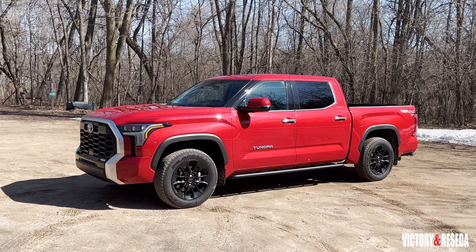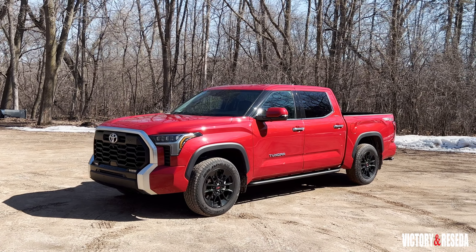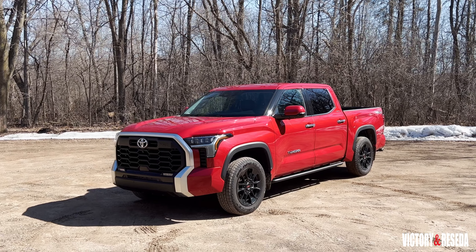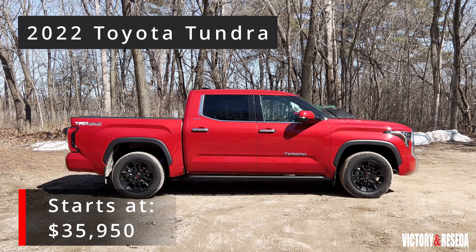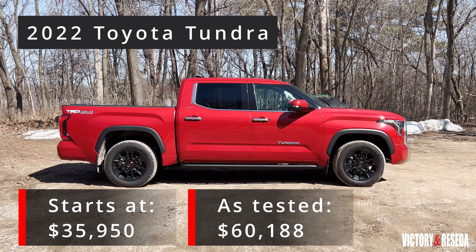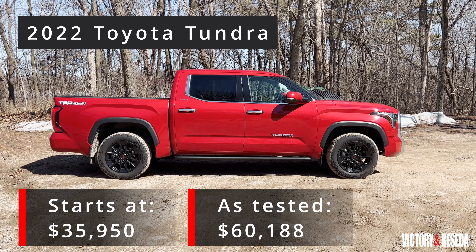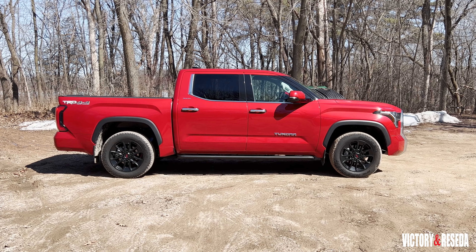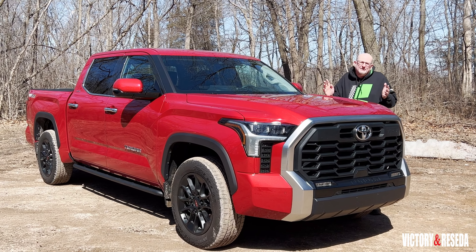The 2022 Toyota Tundra comes in seven trim levels with two cab choices, three bed sizes, and three engines. Pricing for the Tundra lineup starts at $35,950. Our Limited tester with the CrewMax cab, five-and-a-half foot box, and the TRD Off-Road package came with a sticker price of $60,188.